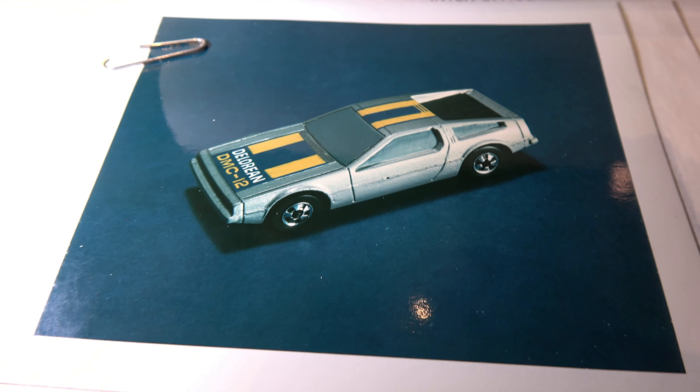All right everybody, that's the video. I hope you enjoyed our little presentation on these very unique Hot Wheels prototypes that never happened — this is prototype one. Thanks for watching.